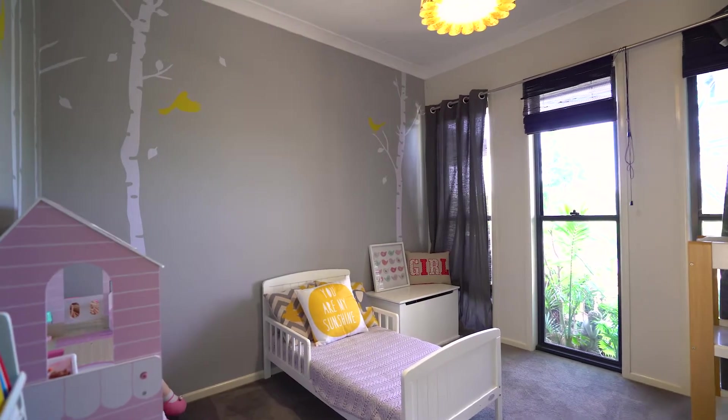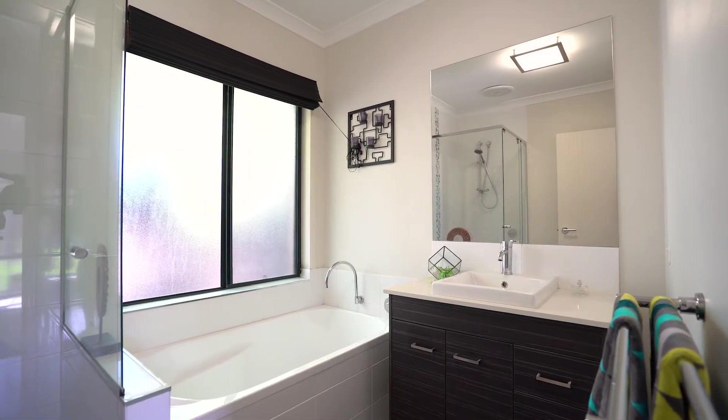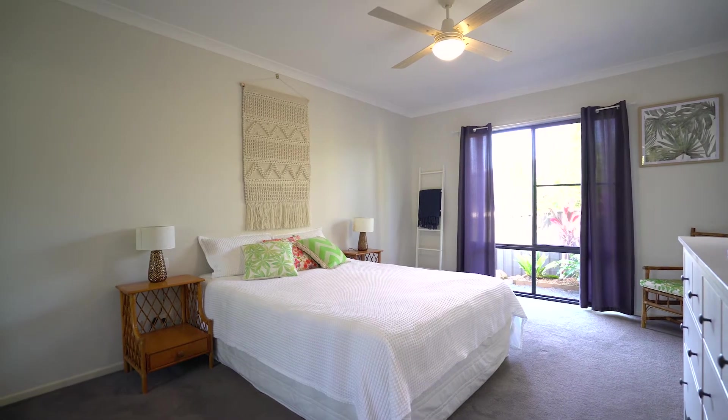The home offers five bedrooms serviced by a gorgeous bathroom. The large main bedroom has an en suite and a walk-in robe.